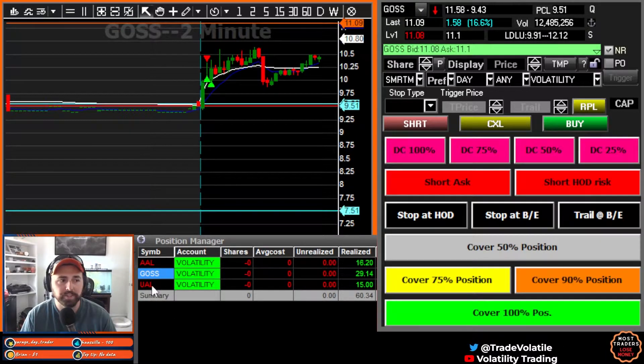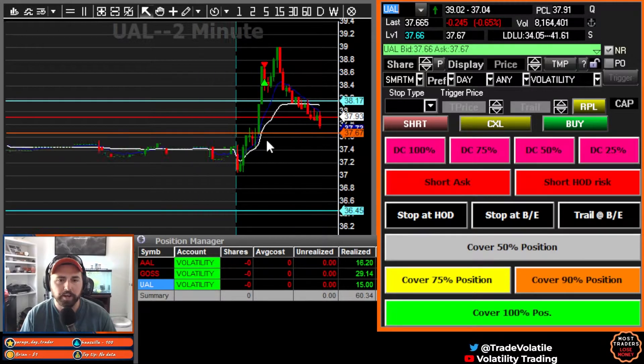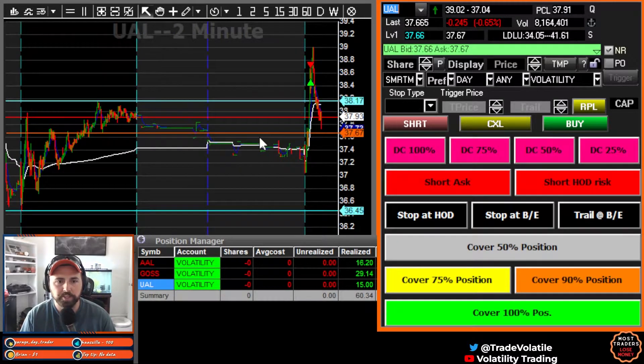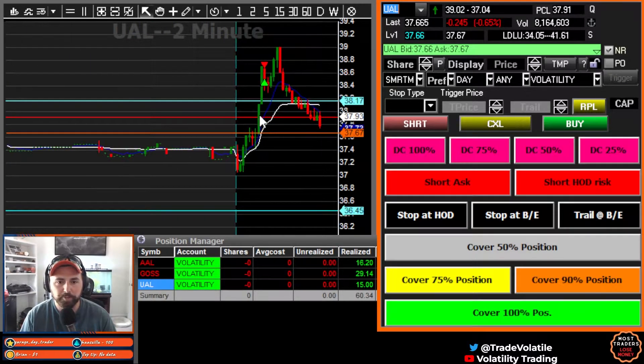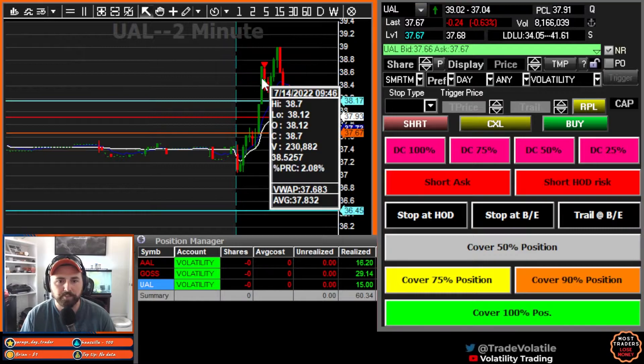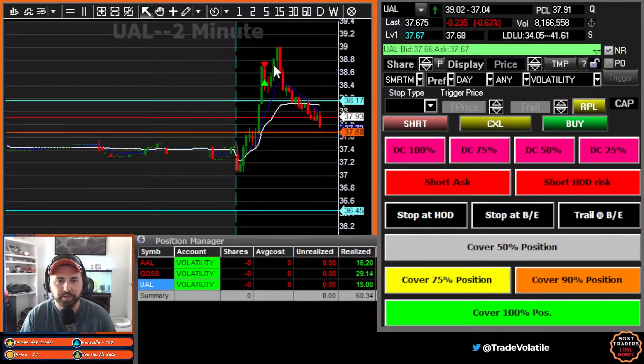Our second trade was two at the same time. We took UAL and AAL. The airlines started to move a little bit. If we scroll out, you can see the high of day from yesterday was 38.17 — that's what this teal line is. We got a nice little move up through there, went up through the half dollar, went up to 72. We ended up getting filled at 67 when we felt the top.